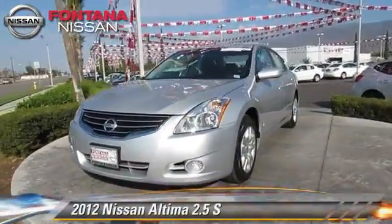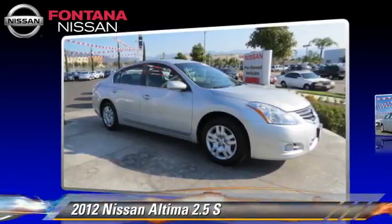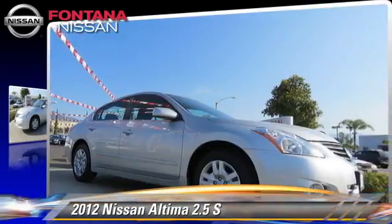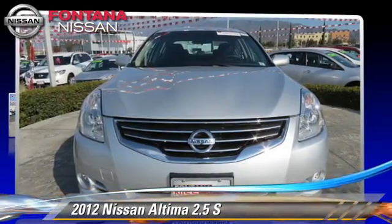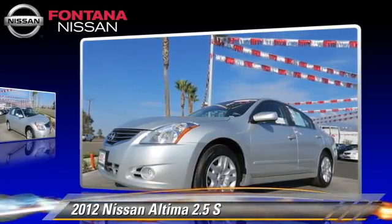The 2012 Nissan Altima 2.5 S, powered by a 2.5-liter four-cylinder engine with a continuously variable transmission. This vehicle, with fewer than 40,000 miles on the odometer, gets up to 32 miles per gallon.